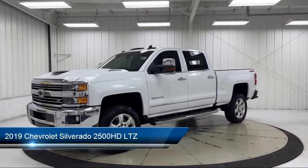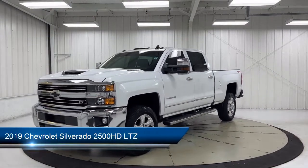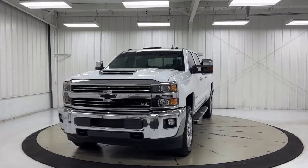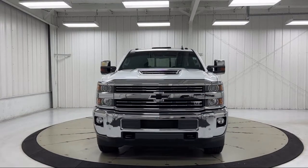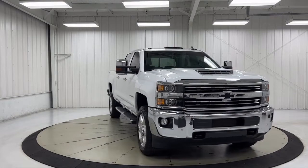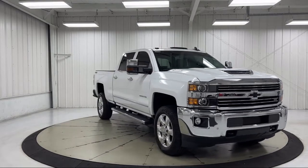It comes equipped with LTZ Plus Package, Preferred Equipment Group 1LZ, Sirius XM Satellite Radio, Key Fob with Remote Engine Start, OnStar and Chevrolet Connected Services Capable, and Climate Control.